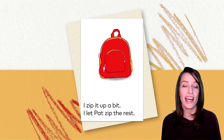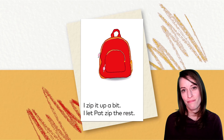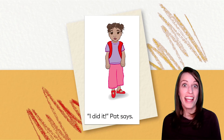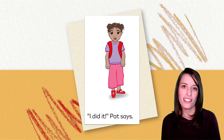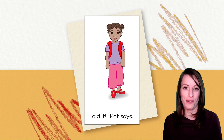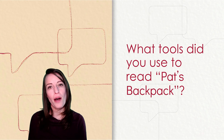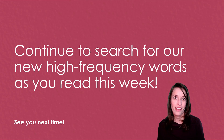I zip it up a bit. I let Pat zip the rest. I did it, Pat says. Thank you for reading this book with me. Excellent job breaking up those two-syllable words to decode them and searching for high-frequency words. You were looking closely for our new high-frequency words: yes, much, and you.